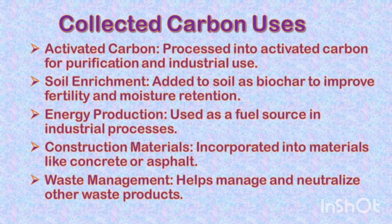We can separate the carbon from the water and the carbon can be used in many ways. For example, it can be processed into activated carbon for purification and industrial use, or added to soil as biochar to improve fertility and moisture retention.